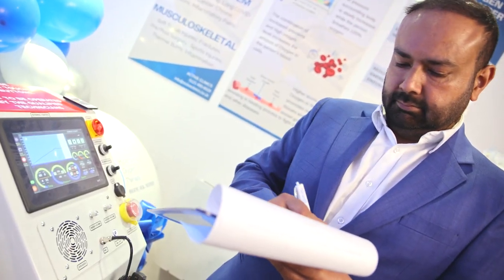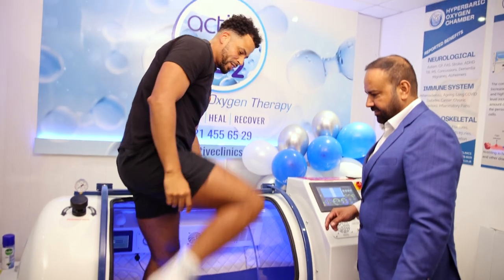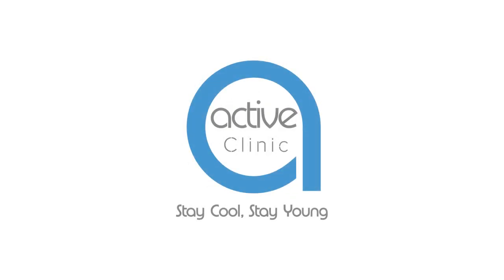The entire process encourages the release of stem cells, which are vital to help you achieve long-term optimal healing. Active Clinic. Stay cool,